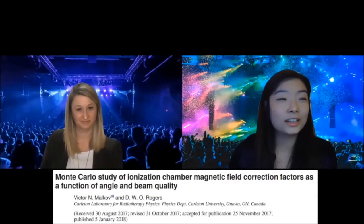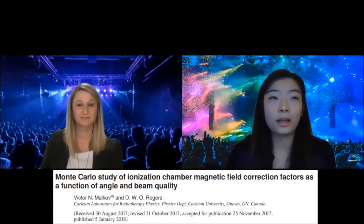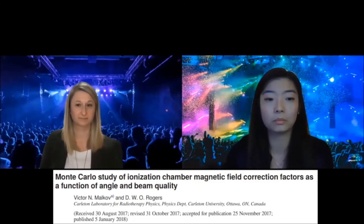Next is 'Monte Carlo Study of Ionization Chamber Magnetic Field Correction Factors as a Function of Angle and Beam Quality,' by Malkov and Rogers. This is landmark work characterizing the dosimetry properties of various chambers for reference dosimetry measurements in consideration of the magnetic field. It's comprehensive, simulating scenarios for both the Unity MR Linac at 7 MV and 1.5 Tesla, and also for a ViewRay system at 0.35 T — a very useful reference for everyone in the MR-guided world.